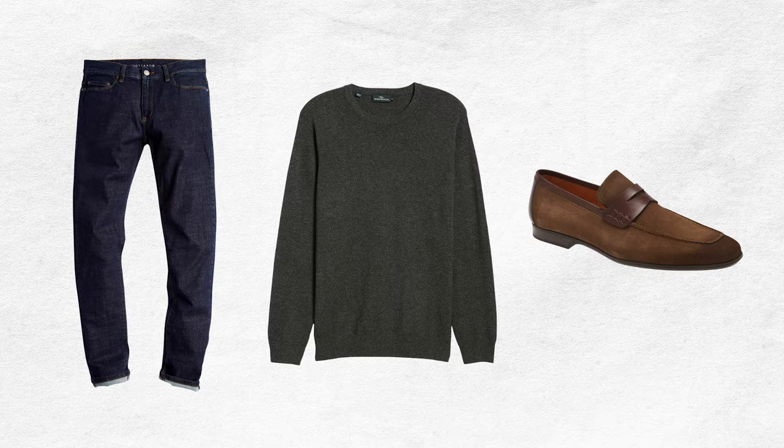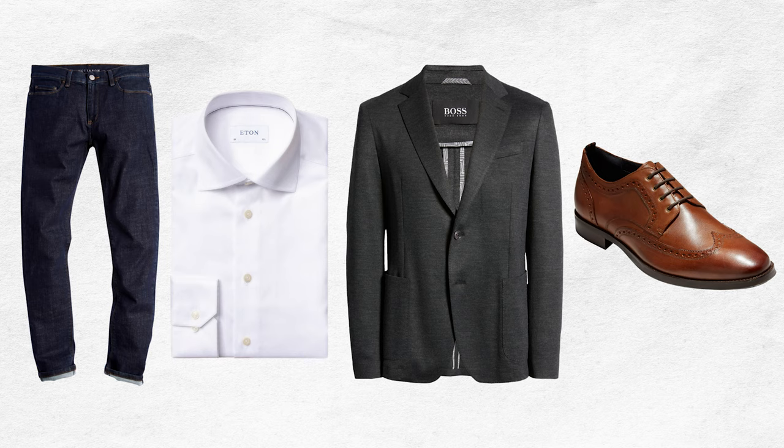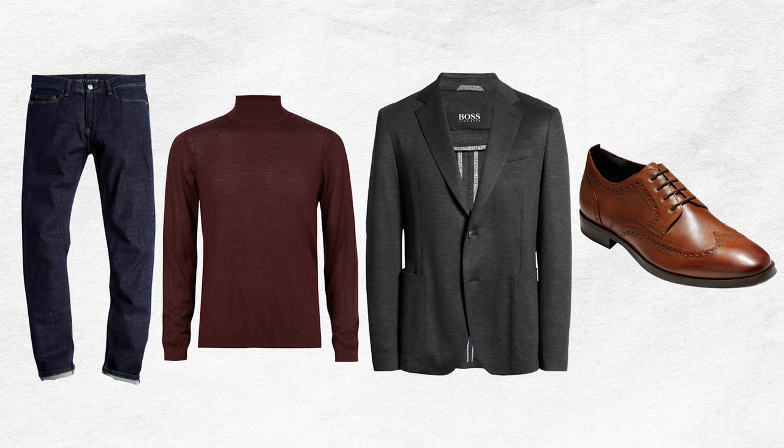There aren't too many combinations that you can do, which makes styling dress shoes with jeans straightforward. First, you can wear a nice wool or cashmere sweater or a dress shirt by itself. Aside from that, wearing a dress shirt and sport coat is a classic way to pull off the jeans and dress shoe look. Another variation is to replace the dress shirt with a slim turtleneck sweater and keep the sport coat. You can also replace the sport coat by wearing a dress shirt and a sweater, like the one I'm wearing right now. You can wear a crew neck sweater, a v-neck, cardigan, or shell collar. With a crew neck sweater and dress shirt, you can also add a sport coat right on top. If it's cold, you can also wear an overcoat with any of the outfits.